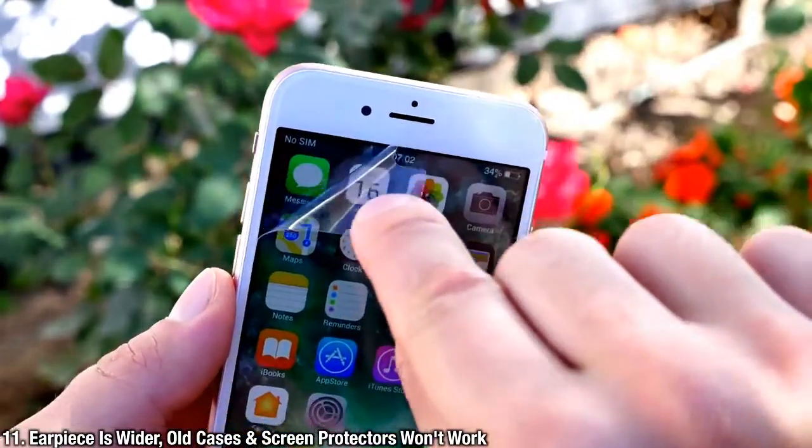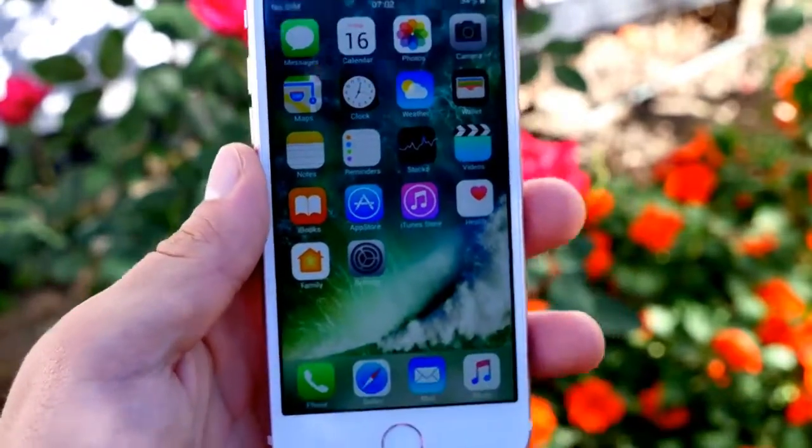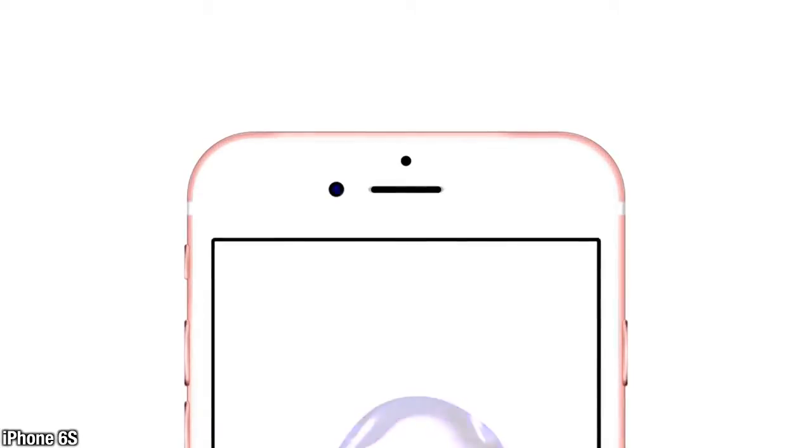Just like rumored, Apple did indeed make the earpiece on the front of the phone wider. This means incompatibility with any old screen protectors or cases you may have lying around. Now we knew the cameras would be different, but on the front of the phone you're facing an entirely different issue — your old screen protectors will not work.